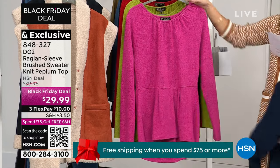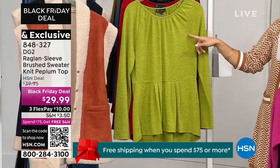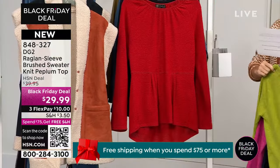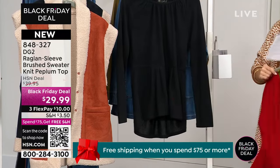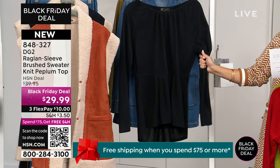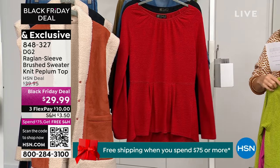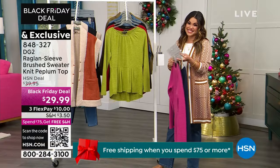Look at these beautiful colors — here's the navy, we've got it in gorgeous fuchsia, I kind of love the chartreuse — that is just such a fun bright green — and then we also have it in red, great for holiday parties, and in black as well. This one is extra small through 3X, and yes, you can machine wash it. If you've never felt the brushed stretch sweater knit fabrication from DG2, you are in for a treat.